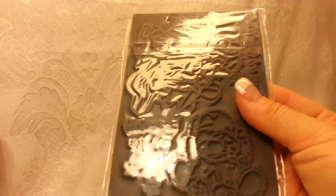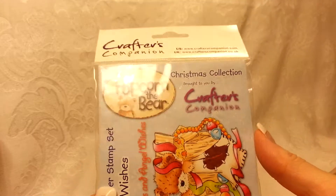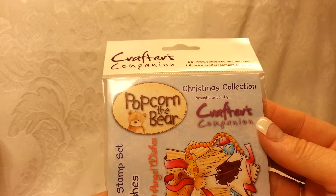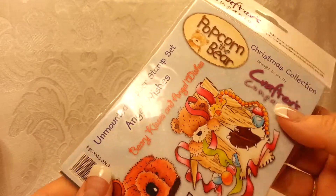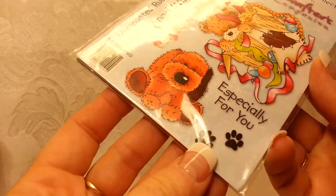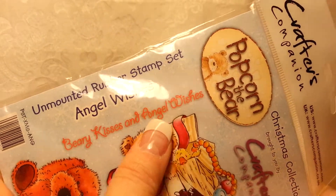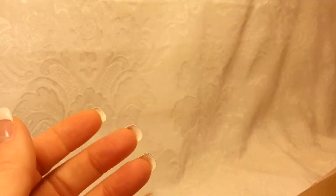She was really super sweet and she sent me this Crafters Companion sticker set — Popcorn the Bear — and it's super cute. I like this little doggy especially. It has Berry Kisses and Angel Wishes — so cute! She sent me that as a little gift. I love gifts, especially since it's my birthday — well, yesterday!